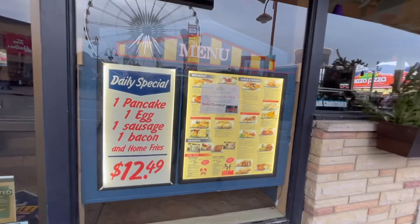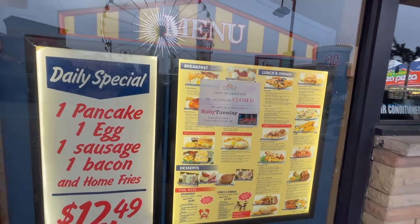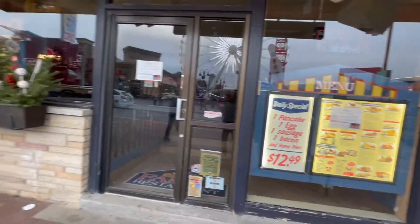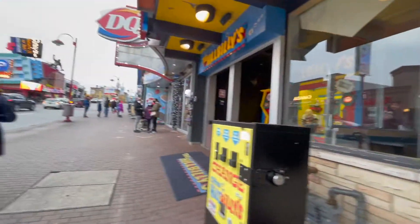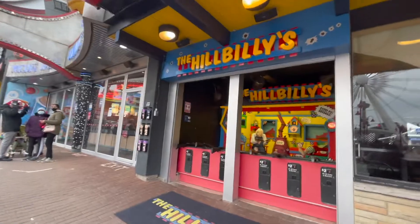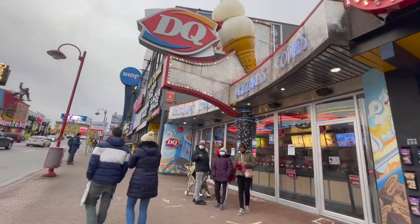We invite you to visit our patio at Ruby Tuesdays. Well, right now they are currently closed due to the pandemic, of course, which has caused a lot of these restaurants to shut down as they were not able to uphold. But there's still great support in the community and outside of it - we're one of them being here.